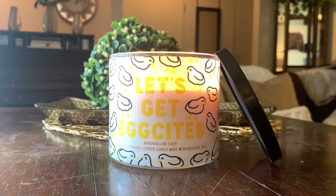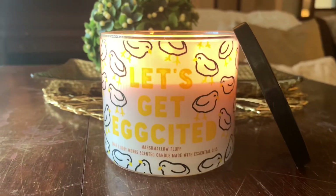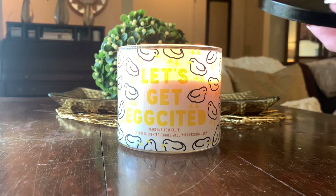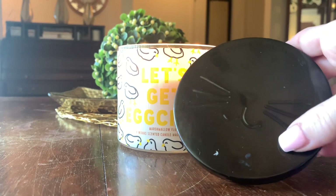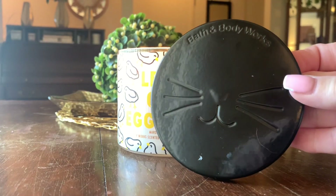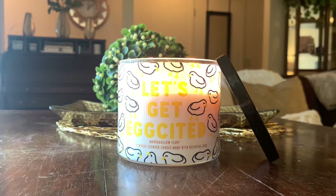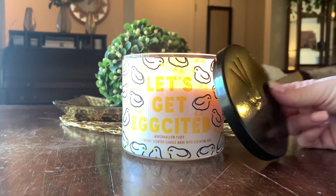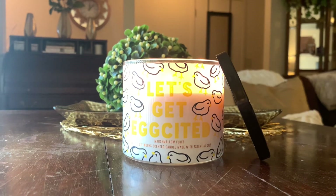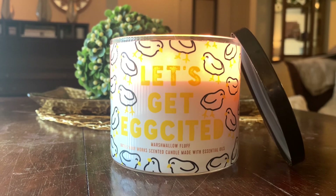Today we're reviewing Let's Get Excited — darling packaging on this candle. Cute little wraparound with little spring chickies. One other detail I noticed, I mentioned this on Instagram: look at how cute the lid is. It's got a little bunny nose with cute little whiskers. It would have been cute if they had white lids too — you probably would have been able to see the little bunny a little bit more. But regardless, very cute details as always from Bath and Body Works. And you clicked on this video to see a review, so without further ado, let's jump in.